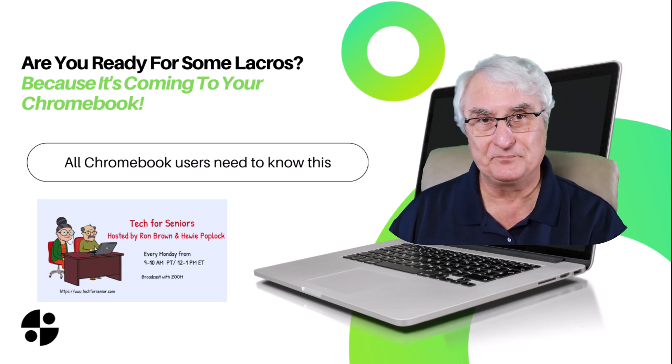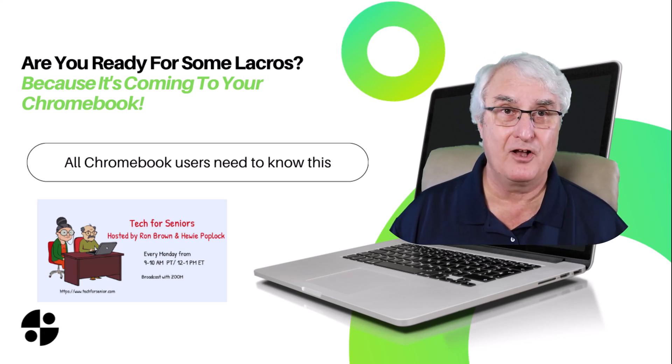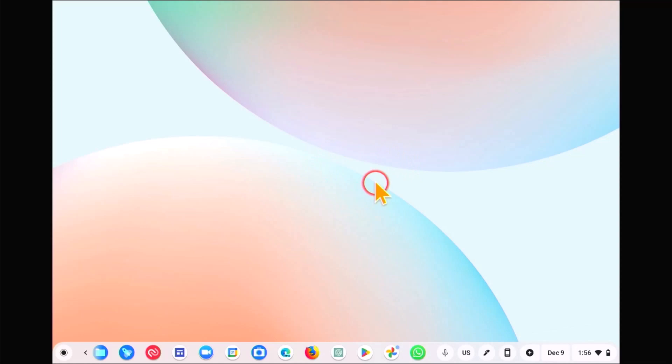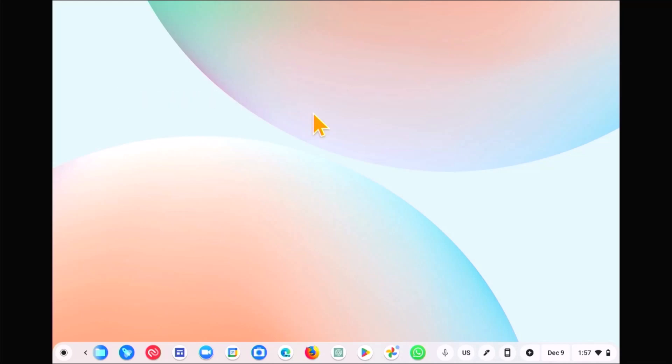So let's just have a look on my Chromebook now. I want to look at what version you should be on and show you where you'll find a few things about LaCrosse. Here we are on my Chromebook — you'll see the cursor here with a little circle around it. I am currently using Chrome OS 119, and that is what everyone should be on as of December the 9th, 2023.